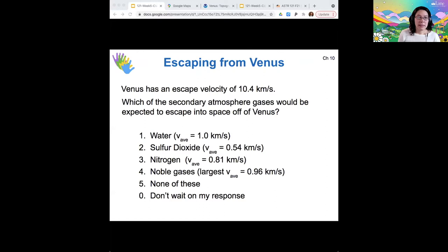Out of the secondary gases that were in Venus's atmosphere, I've calculated their average speed at Venus's surface temperature, and those are listed next to them. The escape velocity is 10.4 kilometers per second. So remembering our rule of six, which one of these gases would have been most likely to escape? I'm seeing the most votes for one and five — either water or none of these gases. Of these gases, water has the highest average speed and so it would be most likely to escape. But if I use the rule of six, six times water's average speed would only be six kilometers per second — that's less than the escape velocity. So you don't really expect any of these gases to escape.